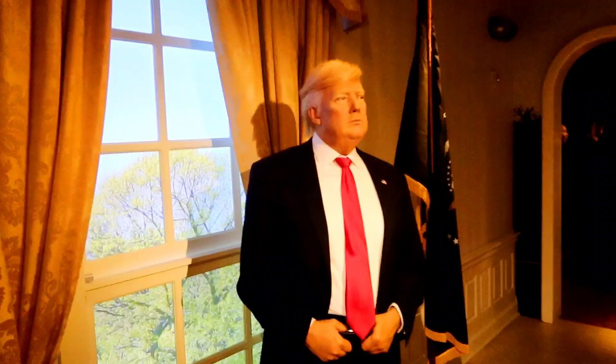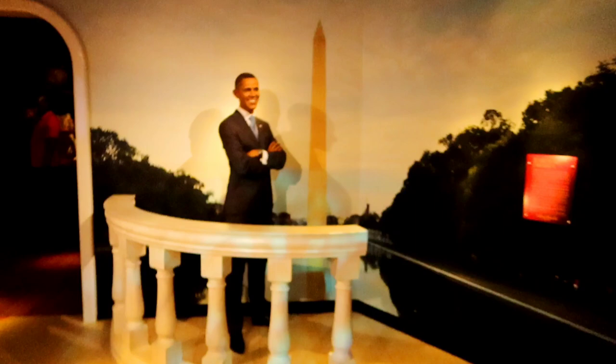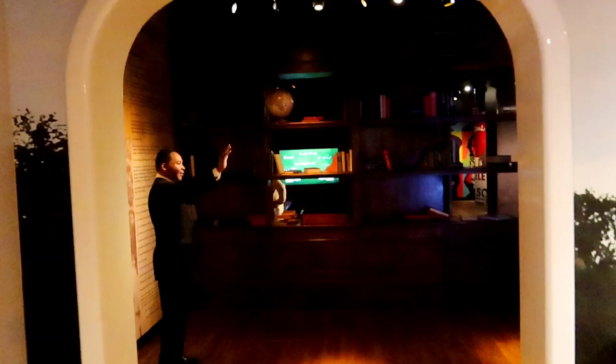Here we have the Oval Office with the last two presidents. There is Donald Trump — at the time of filming, he had just found out he was not elected, which tells you how long ago this was filmed. And there is President Barack Obama. Moving on into the 1960s, here we have Dr. Martin Luther King Jr. standing in front of his 'I Have a Dream' speech.